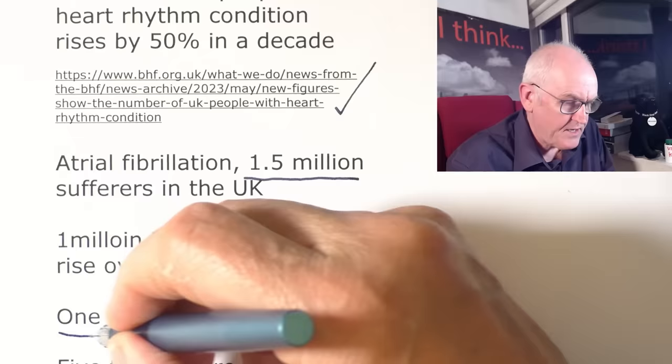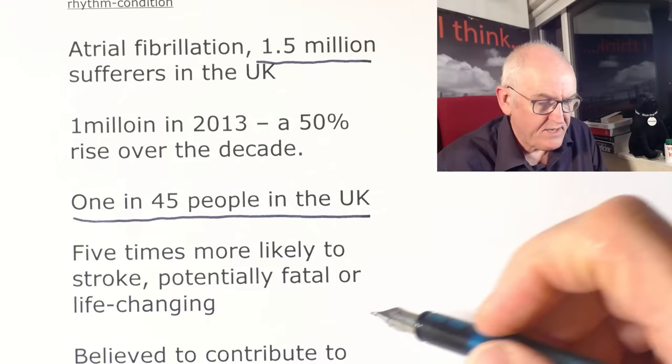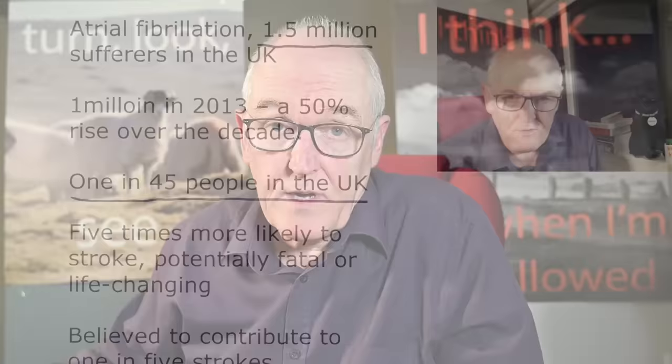They're saying it's a 50 percent rise in a decade — 1 in 45 people in the UK currently have atrial fibrillation. These people are significantly more likely to have a potentially fatal or life-changing stroke. Because the top chambers aren't contracting properly, there are pockets of stagnant blood in the atria that can congeal, forming blood clots due to stasis — the blood is just fluttering rather than purposefully contracting. We've known about this for decades.